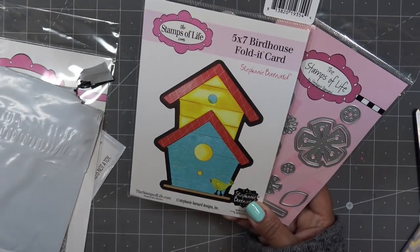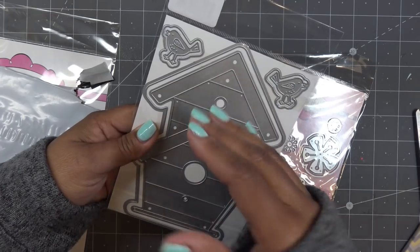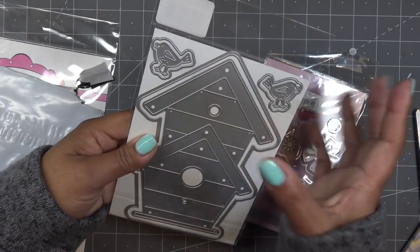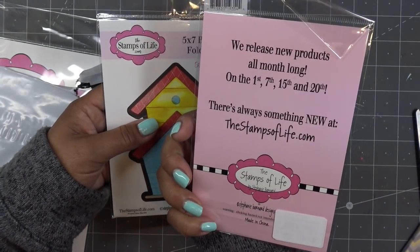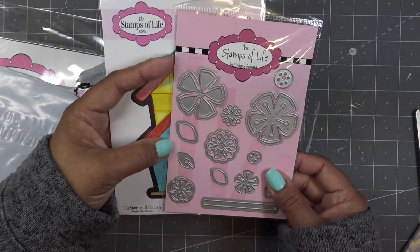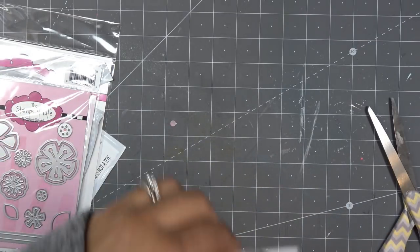It's a five by seven birdhouse fold-it card. The reason it's folded is that you use the outer die to put on the edge of a card base or folded paper — this doesn't do that for you, you still have to judge that part and then decorate it. You can also use this on a scrapbook page. There are also cute little flowers that go along with it — I believe they're called Newport Flower. So those two sets are in here.